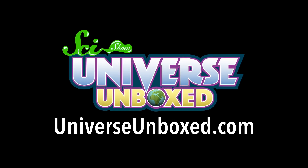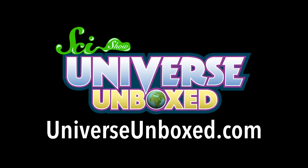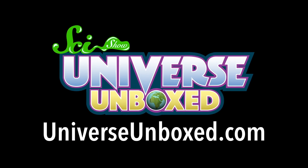Go to UniverseUnboxed.com to learn more about SciShow Science Kits. Stick around to the end of the episode to hear more about this exciting new SciShow project.